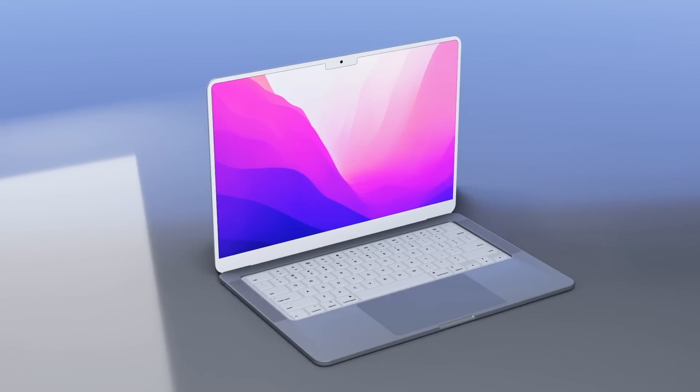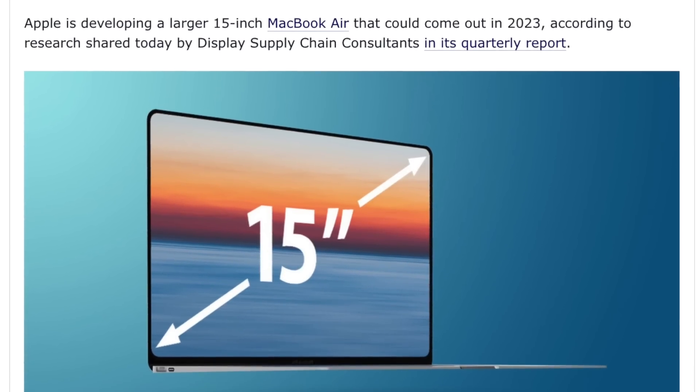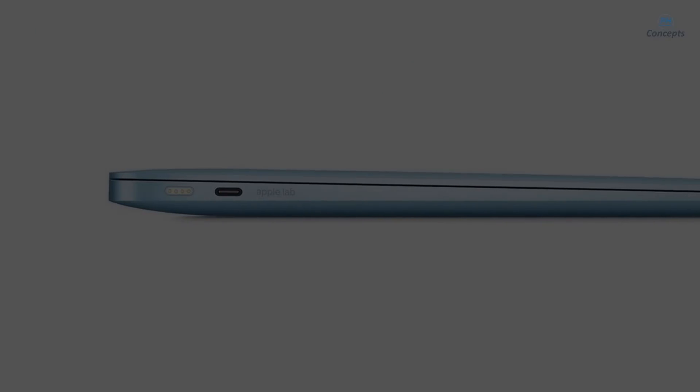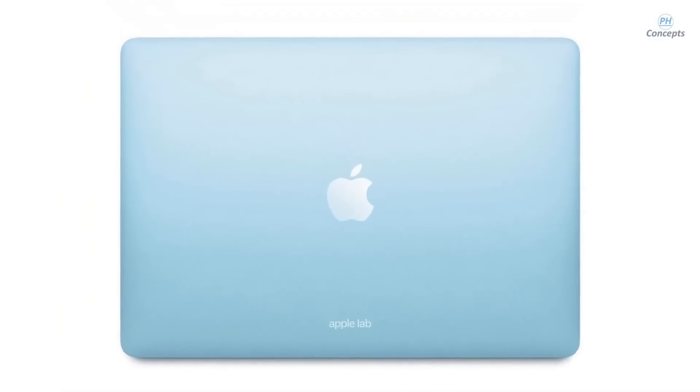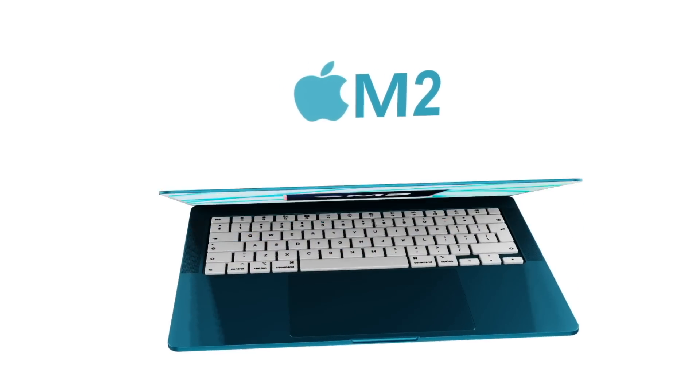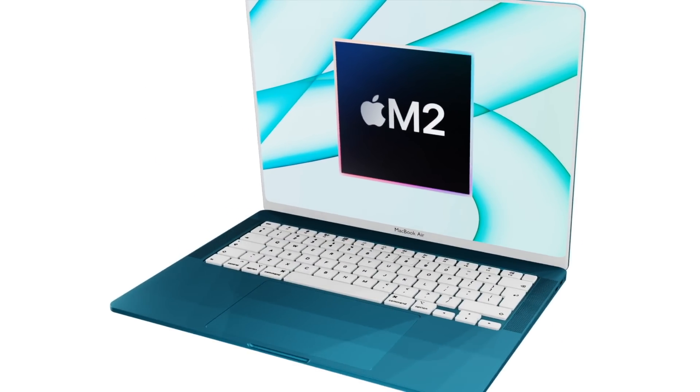The best news of 2022 has been leaked — we are getting a larger MacBook Air. Today I want to tell you all the details about this new 15-inch MacBook, including its specs, design, release date, and price. But first, a bit of background knowledge on the MacBook Air.